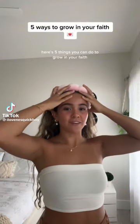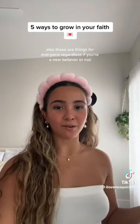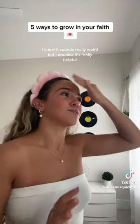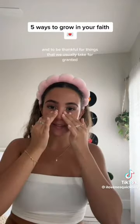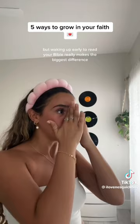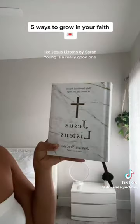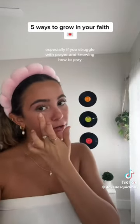Here are five things you can do to grow in your faith — for everyone, regardless of whether you're a new believer or not. The first one is to thank God every single morning. As soon as you wake up, your first thought should be 'Thank you, Jesus.' It honestly helps start your day on the right foot and makes you thankful for things we usually take for granted. The second one is waking up early to read your Bible — it really makes the biggest difference. One thing that's helped me is getting devotionals, like Jesus Listens by Sarah Young, especially if you struggle with prayer.